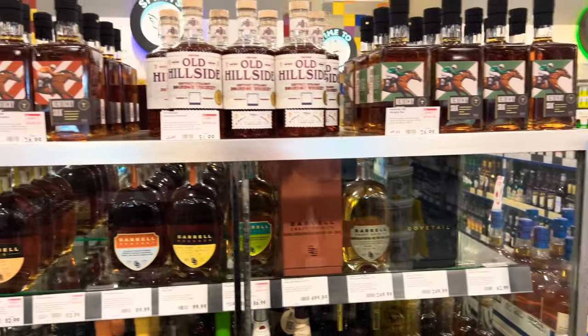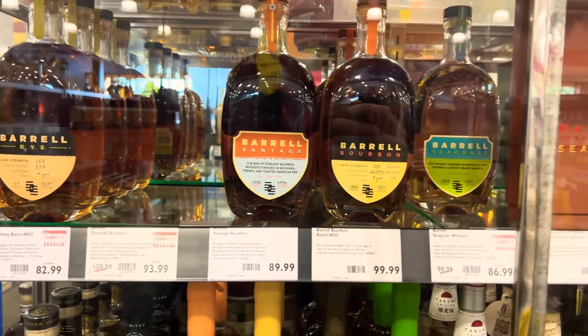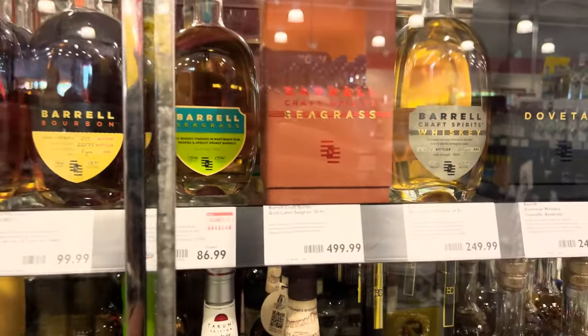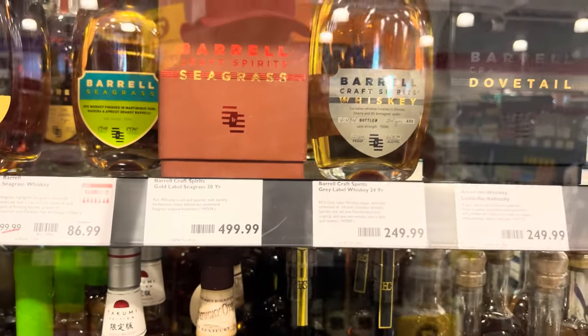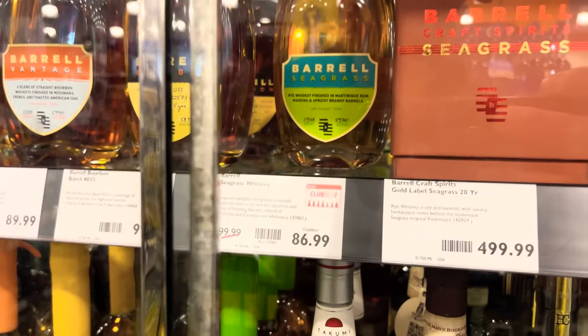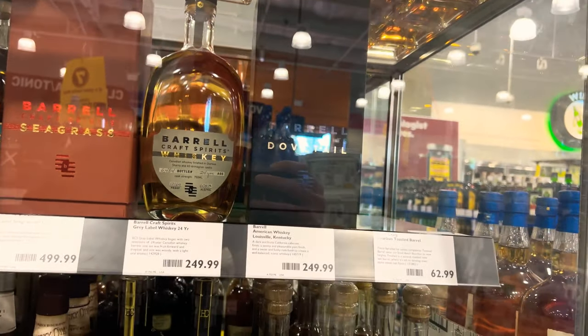Got everything else, might as well get this too. All the barrel stuff — decent selection. They got that 20-year Seagrass — damn, $500 for that thing. I like the regular Seagrass better, and that's $86 or $87 bucks. Of course they got that big daddy Dovetail.